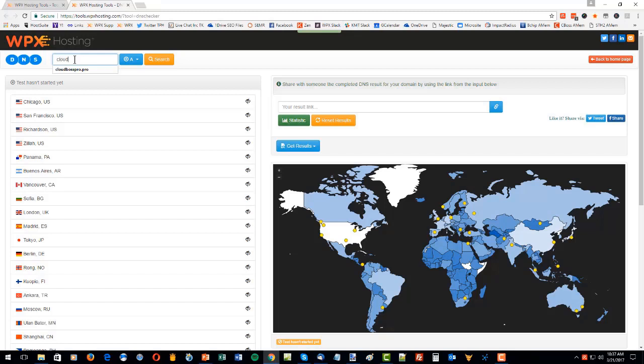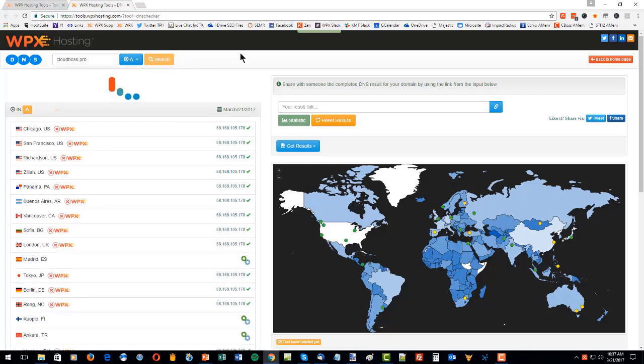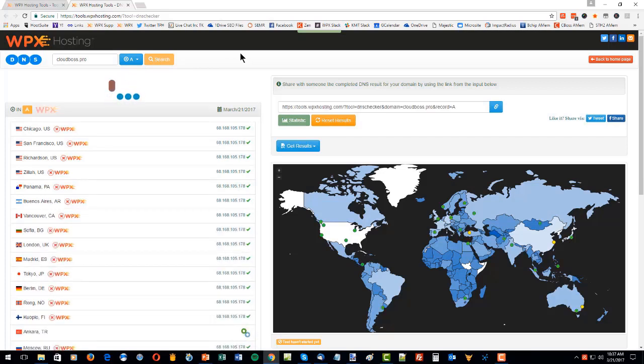Now, two other quick free bonus tools. If you understand what DNS propagation is, we have a very good toolset at tools.wpxhosting.com — I'll put that up on the screen now — that can tell you about DNS propagation, name servers, and CNAME records. All that kind of thing can be very useful if you have a confident understanding of what those things mean. You may have used a service like whatsmydns.net in the past, and with tools.wpxhosting.com you can actually get a lot more information than you can with whatsmydns.net.